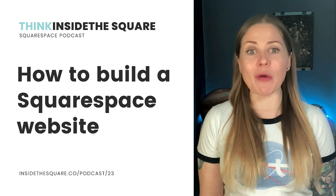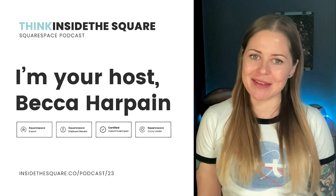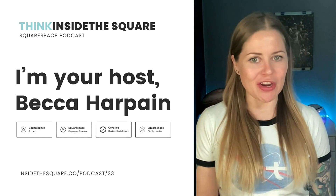Welcome to Think Inside the Square, a podcast full of quick tips and tricks to help you create a Squarespace website that you're proud of. I'm your host, Becca Harpain, Squarespace expert and creator of InsideTheSquare.co.